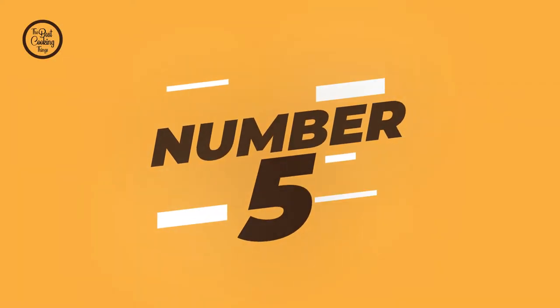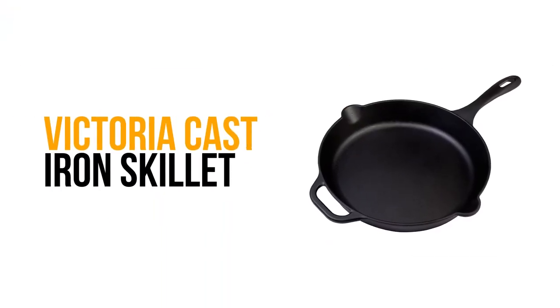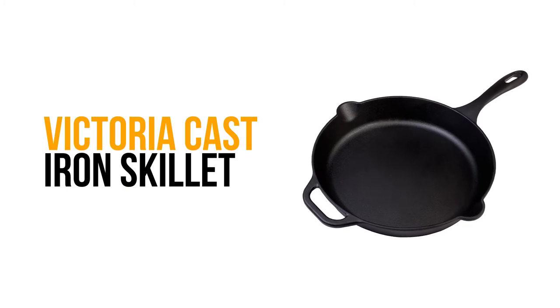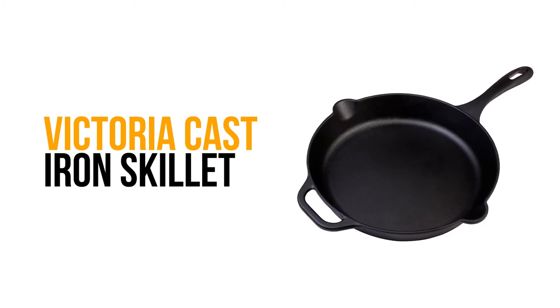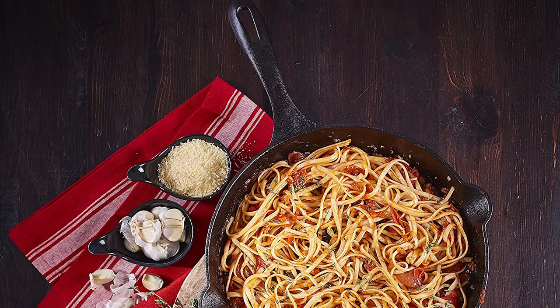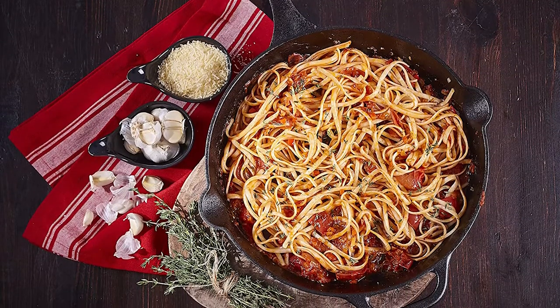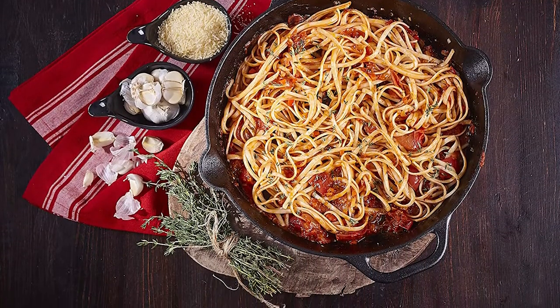Number 5: Victoria Cast-Iron Skillet. If you are interested in knowing about the best cast-iron skillet, then look at this Victoria Cast-Iron Skillet. This 12-inch large cast-iron skillet has greater retention and distribution of heat, and it can keep your food hot for 15 minutes or longer.